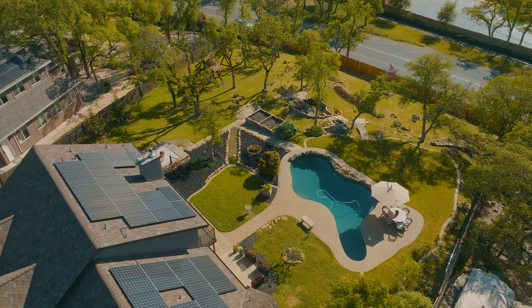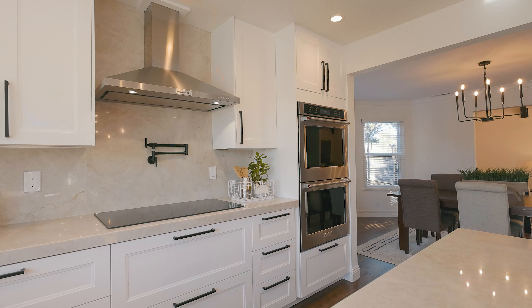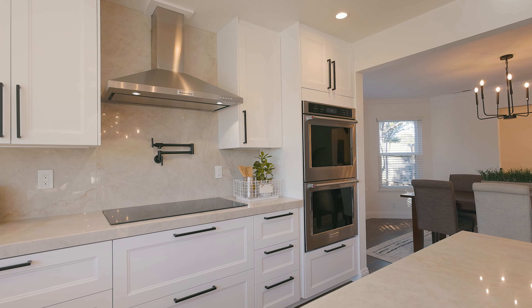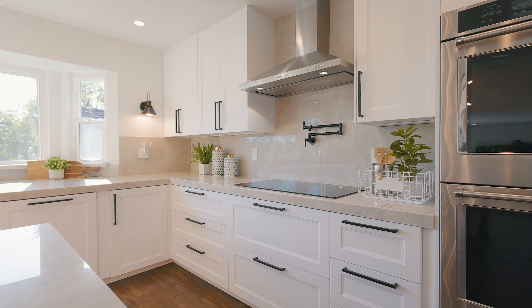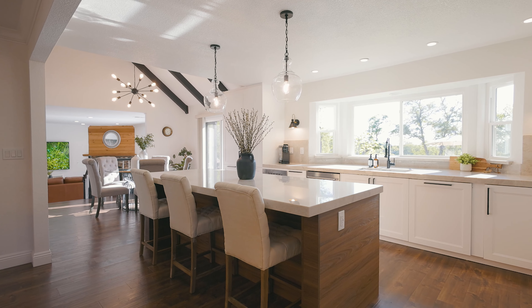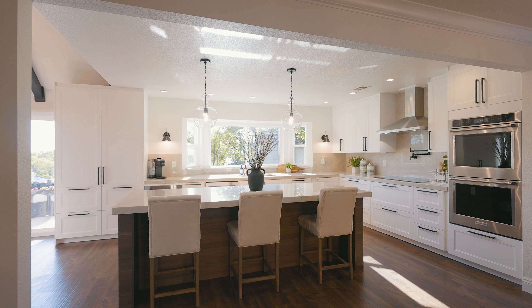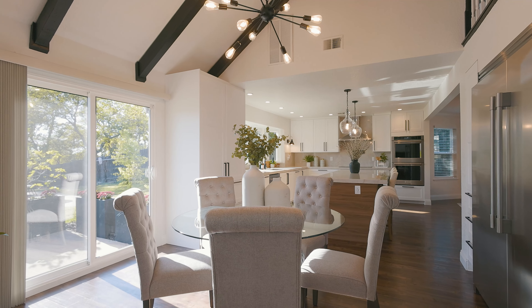Warm toned high-end laminate floors are found throughout, accenting the open flowing floor plan, offering a formal living and dining area that seamlessly blends into the stunning remodeled kitchen with a massive quartzite island and high-end appliances, making this home perfect for entertaining — all against a backdrop of beautiful fresh paint.